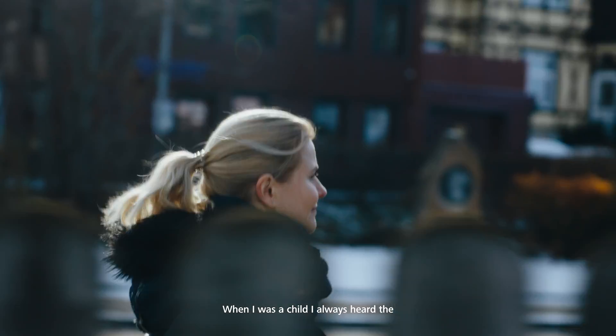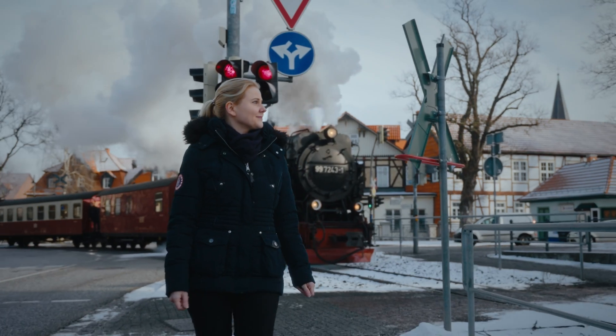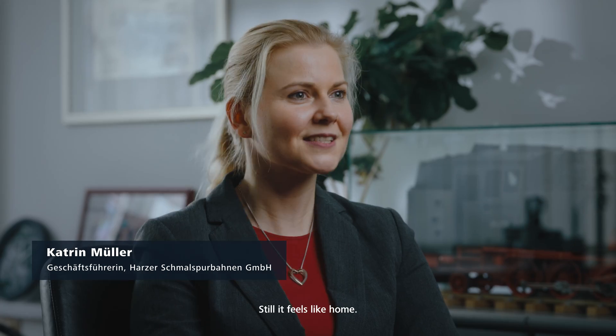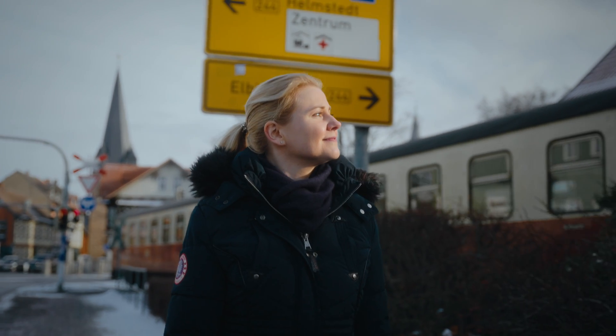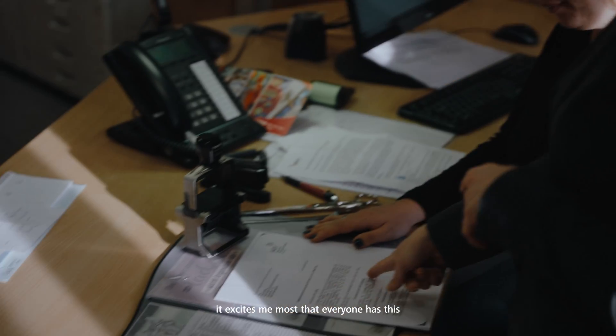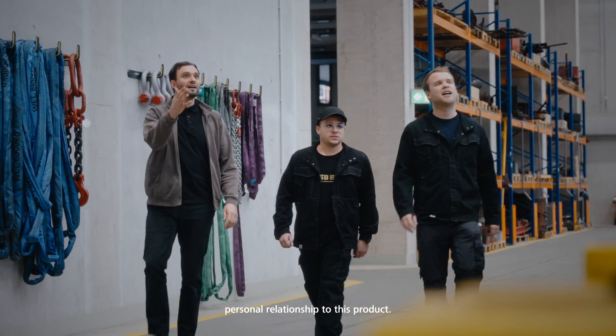When I was a child, I always heard the Harzer Schmalspurbahnen when it was riding in Gernrode. It feels just like home to me — still, it feels like home. Working here at the HSB, what excites me most is that everyone has this personal relationship to this product.